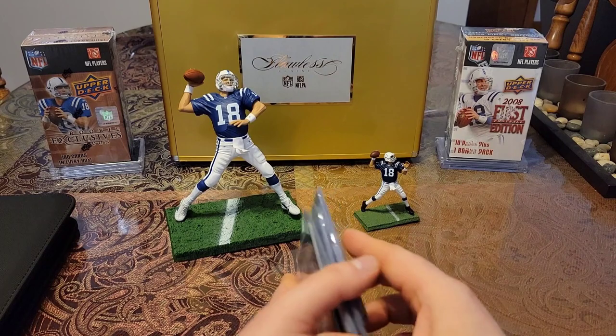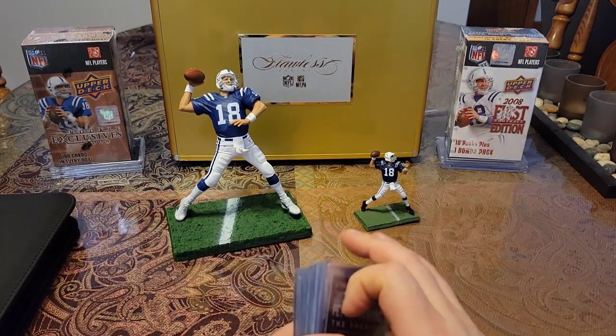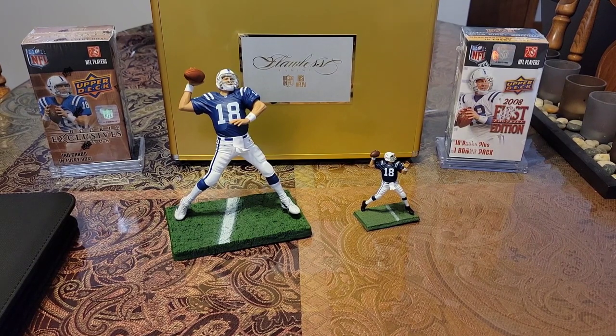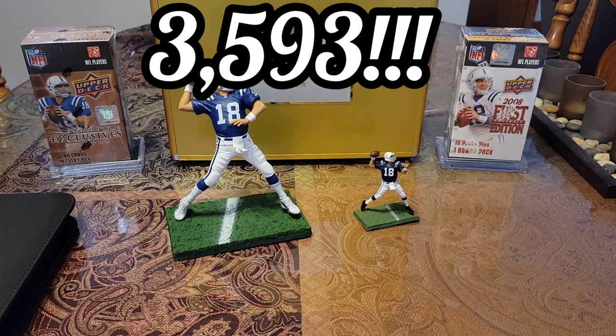It's pretty fun chasing all these sets. You know, it's so much better having them in binders — the action of actually putting the card in the binder is so satisfying. So after all those additions, that officially puts my Peyton Manning count at — I appreciate you guys watching. See you guys soon. Peace.